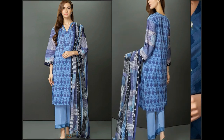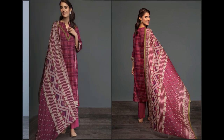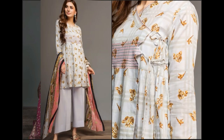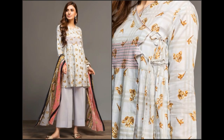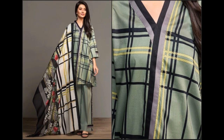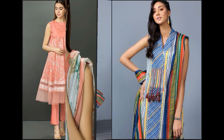Agar aap doosre brands jaise Khaadi, J., Daraz, Limelight, Wardha, Sapphire, Bonanza, Satrangi, Gul Ahmed, Sana Safinaz, Maria B. — in tamam dress brands ki har nayi collection, summer 2020 lawn unstitched dresses ki videos dekhni hain, toh mere channel par zaroor visit karein ya playlist section click karke open karein. Aapko taqreeban tamam brands ki collection ki videos bahut hi asaani se dekhne ko mil jaengi — kaafi helpful rahengi summer season mein.